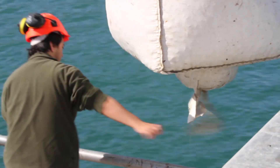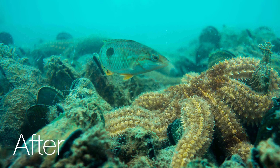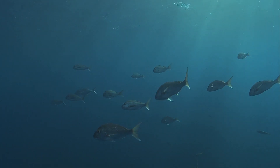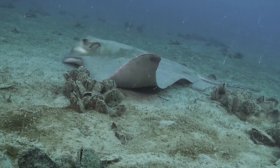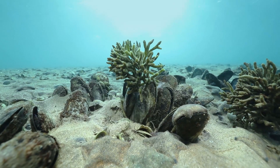We can clear the water of the Hauraki Gulf, restore the natural ecology and support a greater abundance of fish. Mussel reefs provide places for animals like snapper, eagle rays and octopus to shelter and grow.